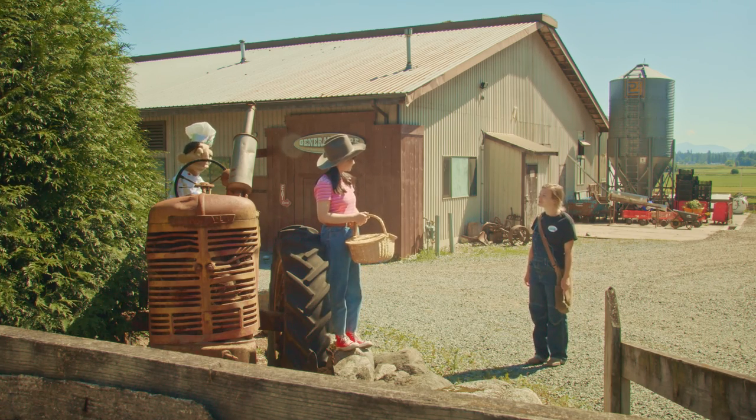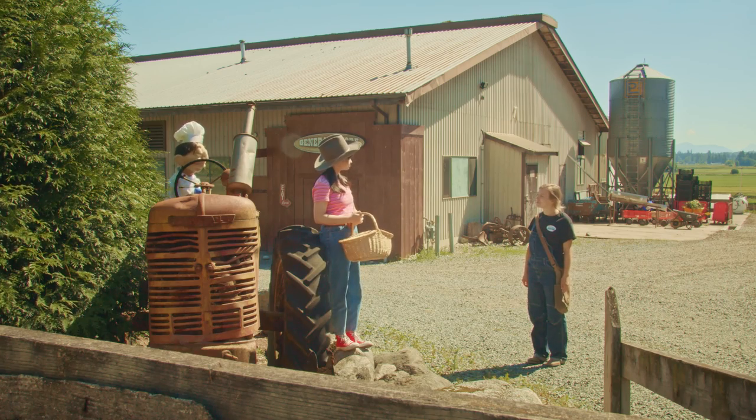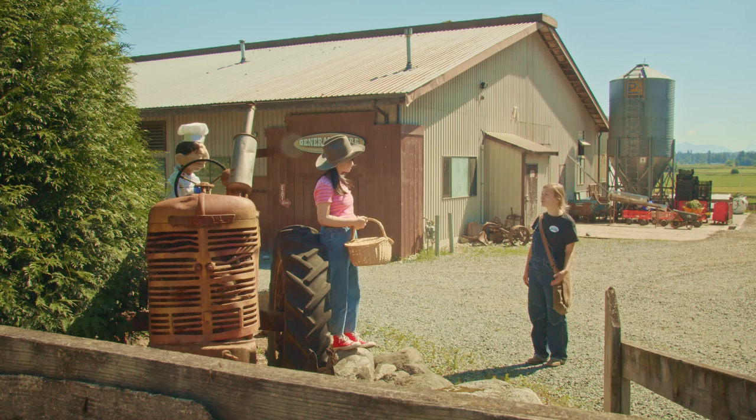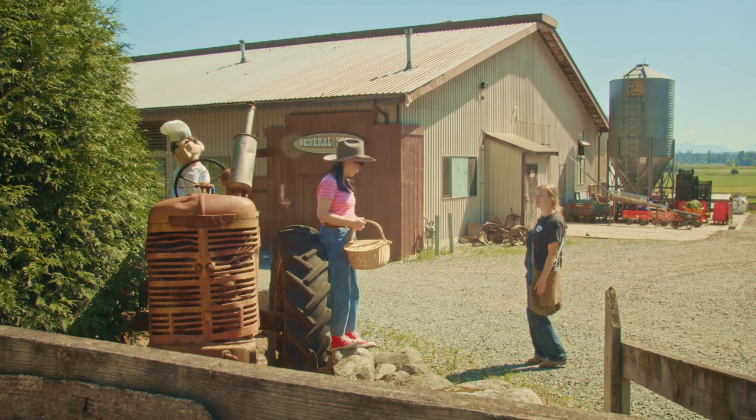Nice to meet you. Lily, your picnic basket? Farmer Cassie is going to help you fill it with ingredients for a vegetable frittata. You will see your lunch go from farm to table. Where would you like to start? Well, the first ingredient in my vegetable frittata are vegetables. Let's go check out the vegetable crops.